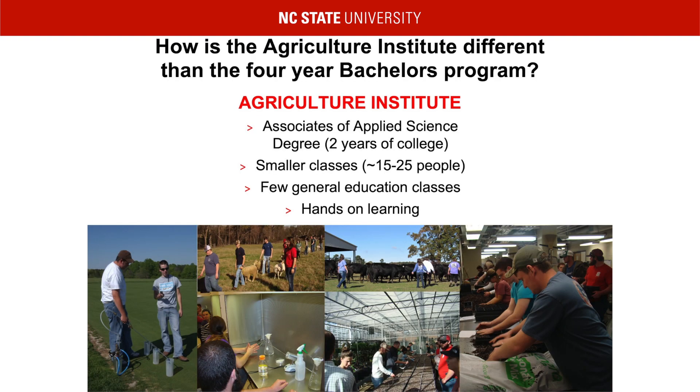How are we different from the bachelor's program? Besides taking half the amount of time to complete your degree, we also have smaller class sizes — about 15 to 25 people — fewer general education courses, and more hands-on learning. We really try our best to get students to apply their knowledge directly in the field. This means more time in the greenhouse, at the animal units, and utilizing skills that you will be using every day once in the work industry.